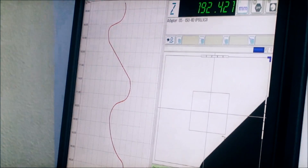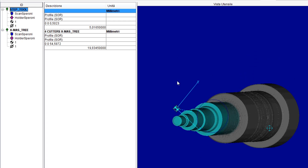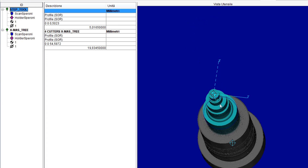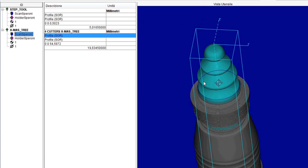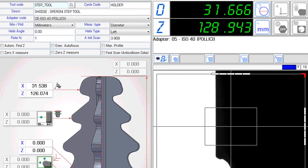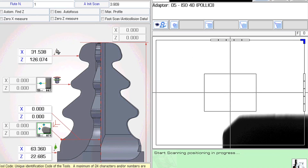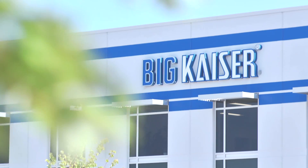Operators of the past used to touch off their tools. Now they're starting to see the advancements in technology and the benefits they're actually getting from a tool presetter — being able to measure your tools offline of your machining center. They're actually starting to see that time turn into money, with more precise measurements, less scrapped parts, better accuracy and better repeatability.